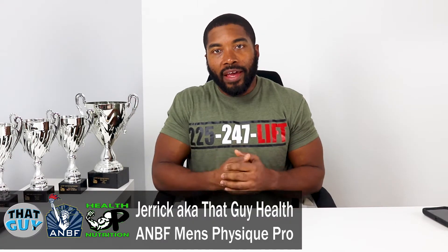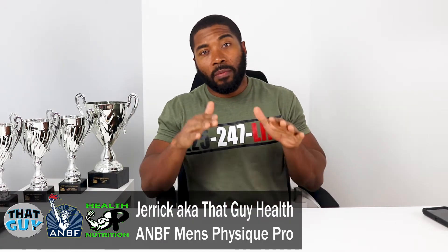What's going on? It's your dude, That Guy Health and BF Men's Physique Pro, soon to step on my first NPC show. I am 15 weeks out, hard on the nutrition, hard on the training, and today we're going to talk about some of my favorite routines in order to get these delt gains up.